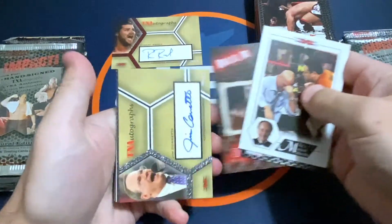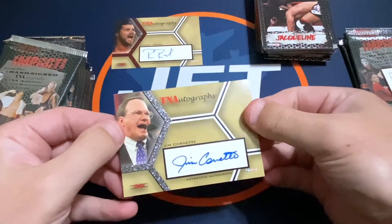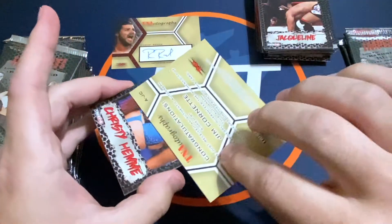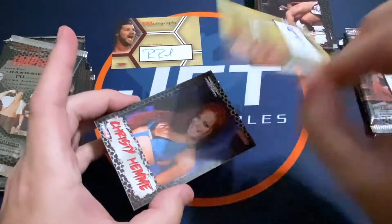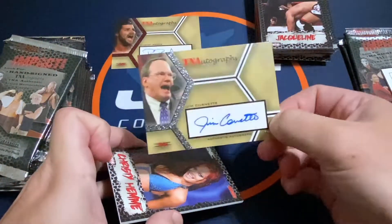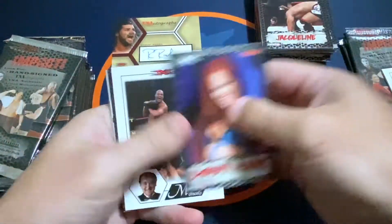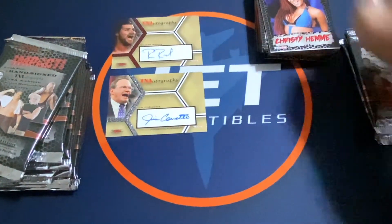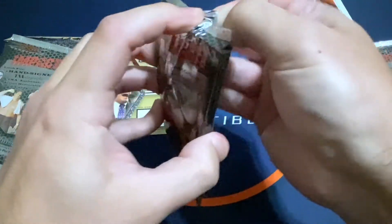We got our second autograph and it is a Jim Cornette. So we got the guy on the mic. This one is not numbered. These cards don't look too bad — not super awesome, but the design with the spark and stuff doesn't look as plain as I thought it would when I searched on eBay for them.